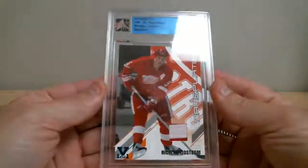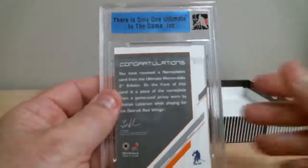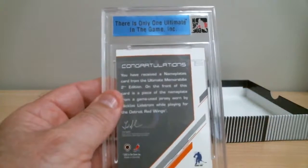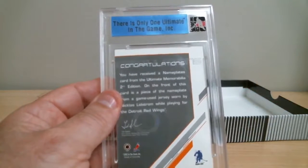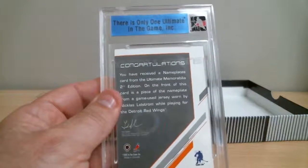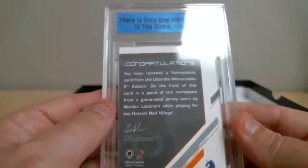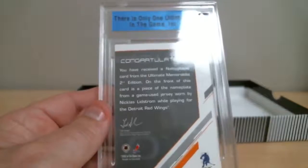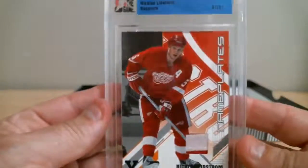Oh, two nameplates. Nice cards, it's written on the back. Second edition — we're at the 14th edition, that's a while ago. Let me just adjust my focus here a little better. On the front of this card, a piece of nameplate from a game-used jersey worn by Nicklas Lindstrom, playing for Detroit Red Wings. Nice hit for Red Wings. One of one.